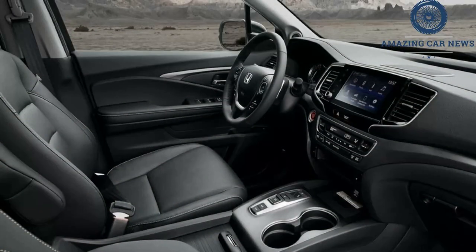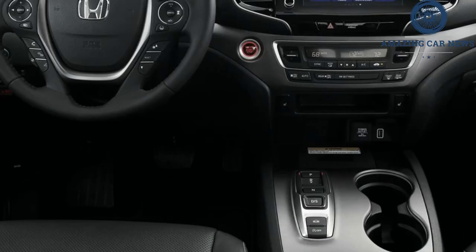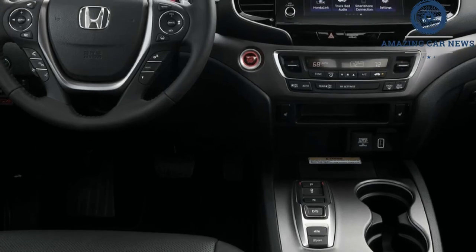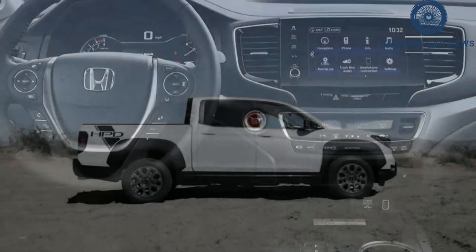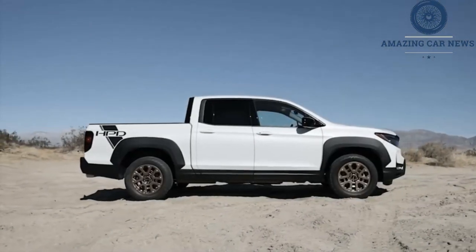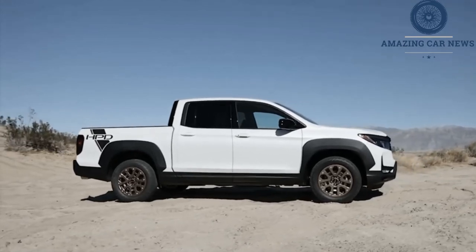Complementing its soft road manners, the Ridgeline has the largest and most comfortable interior in its segment. High-quality materials line the spacious cabin. The seat bottoms fold up in a way, helping to increase space beyond what competitors can offer. A clever tailgate that can drop down or swing open makes loading and unloading easier.